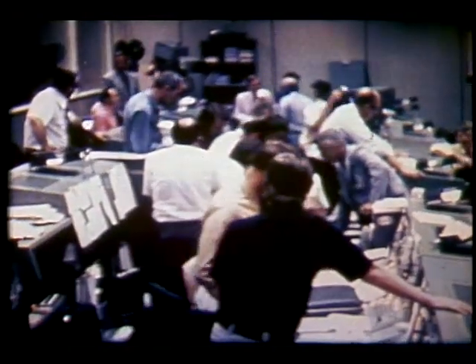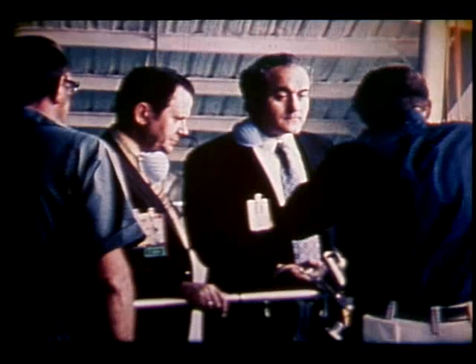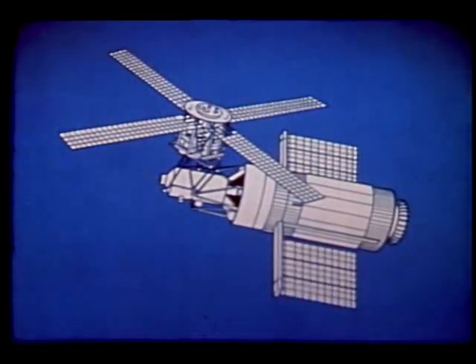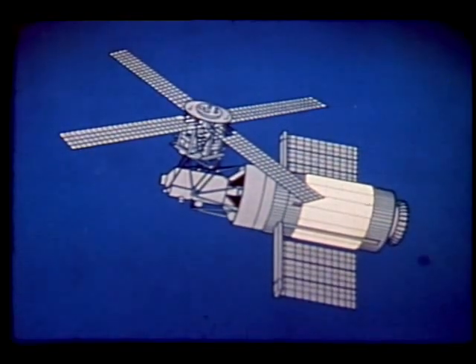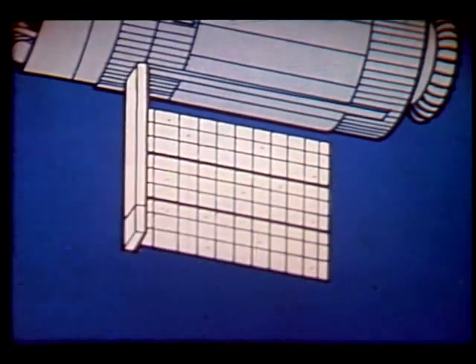Clearly there had been a problem, but the exact nature wasn't known until after orbital insertion. During the first revolution, Skylab temperatures began to rise rapidly and pieces of the puzzle started to fall in place. NASA engineers surmised that the anomalies were most likely related — it was felt that the meteoroid shield had been completely lost at deployment, which accounted for the high heat levels, and that fragments of the meteoroid shield had jammed or otherwise hindered full deployment of the solar array panels.